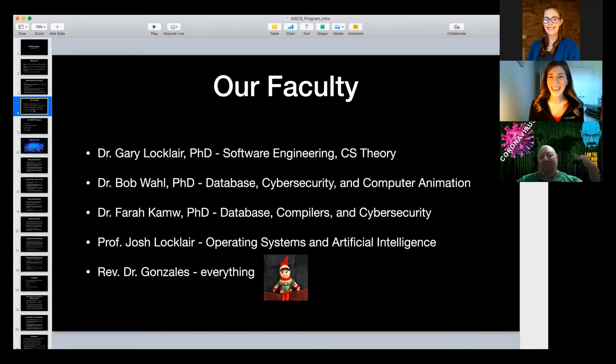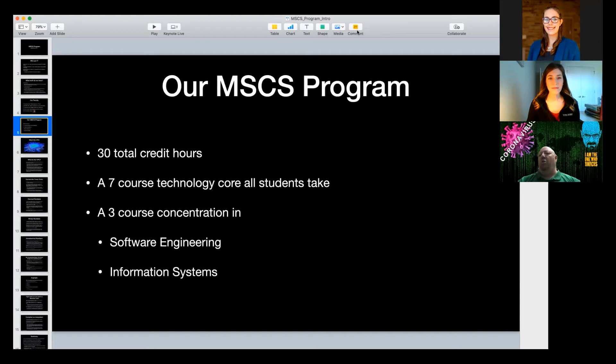What's nice about our department is we have a well-rounded faculty where each of us teaches our specialty — our favorite classes — so everyone is pretty passionate about what they're teaching. Students benefit from that expertise. Looking at our MSCS program: it's 30 total credit hours. There are seven technology core classes that everybody takes regardless of concentration, and I'll pull that up now.